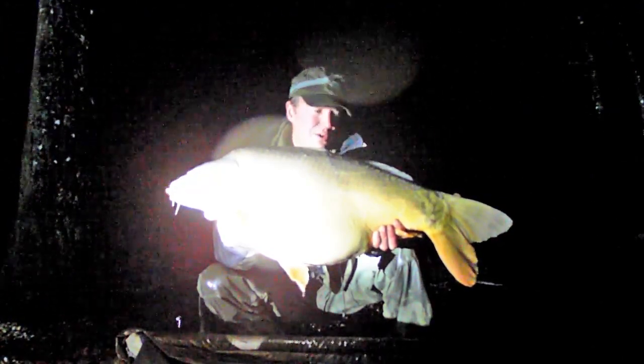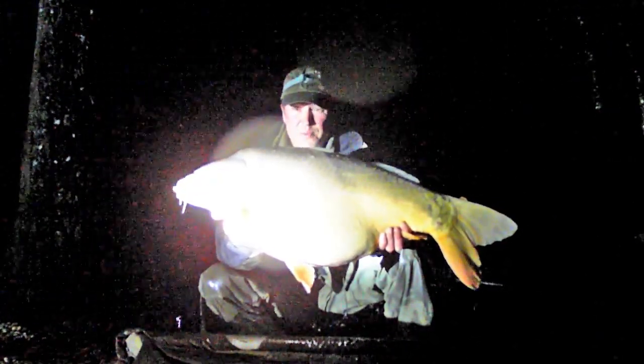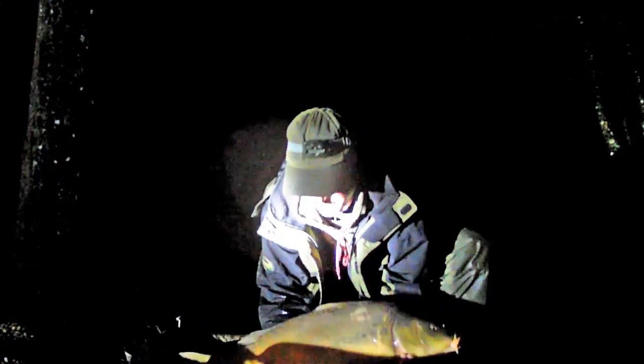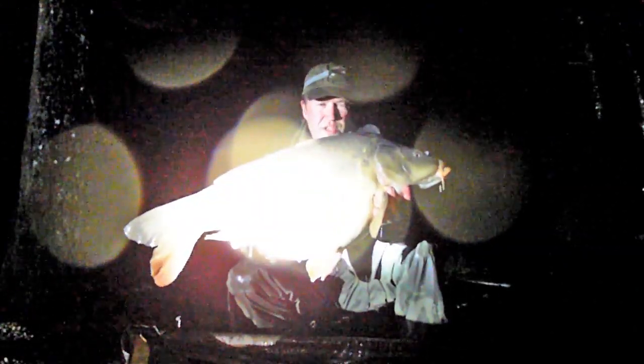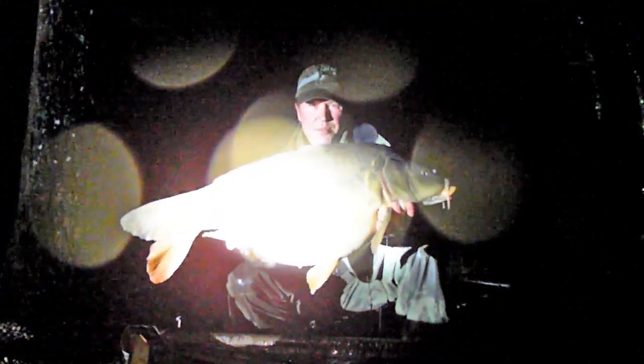Lovely fish. Water temperature is only about 6.5 degrees, so really very welcome in these conditions. I took this fish right tight to the tree trunk as it enters the water on Island Point.